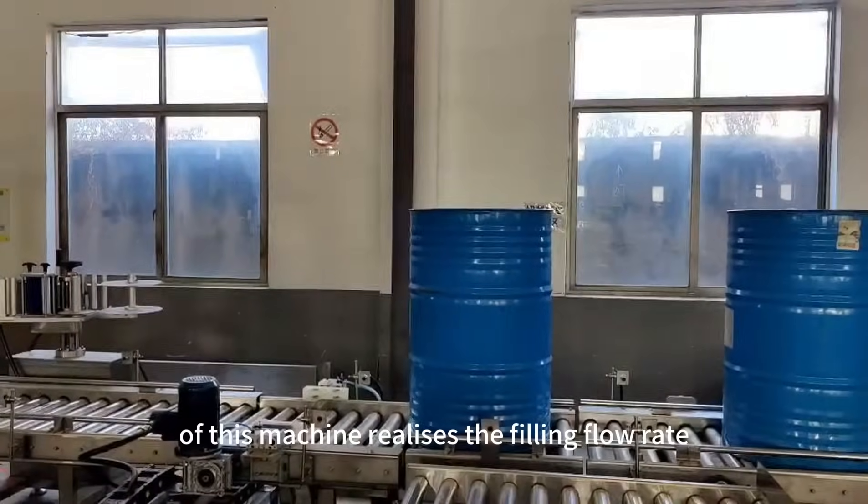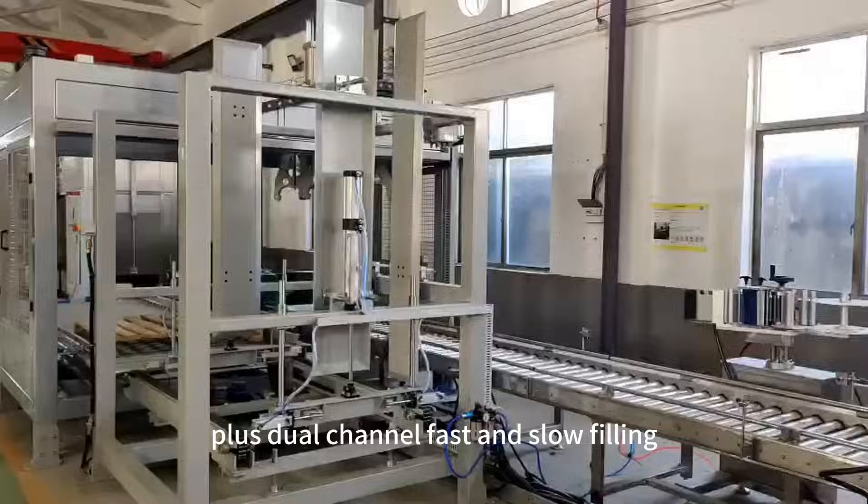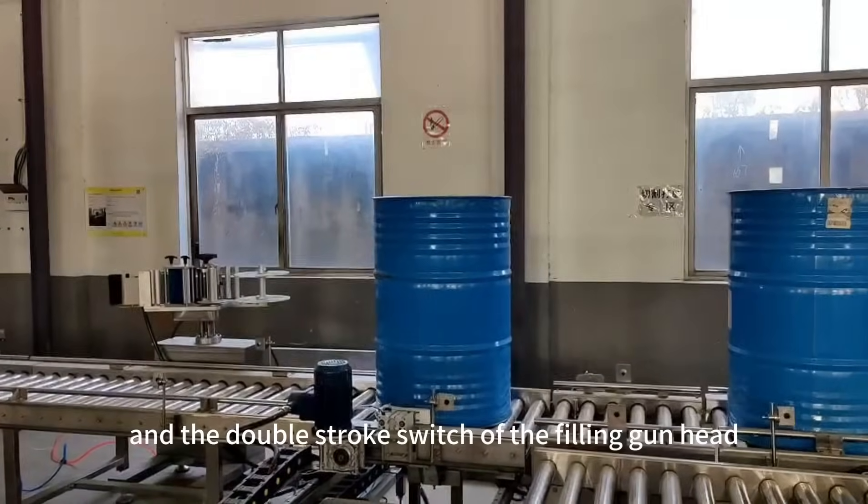The filling part of this machine realizes the filling flow rate control through the manual valve plus dual channel fast and slow filling pneumatic ball valve and the double stroke switch of the filling gun head.